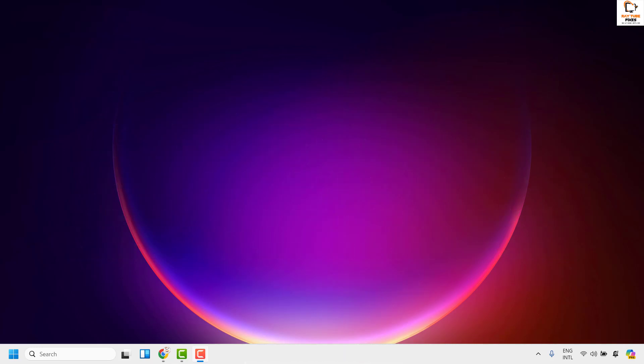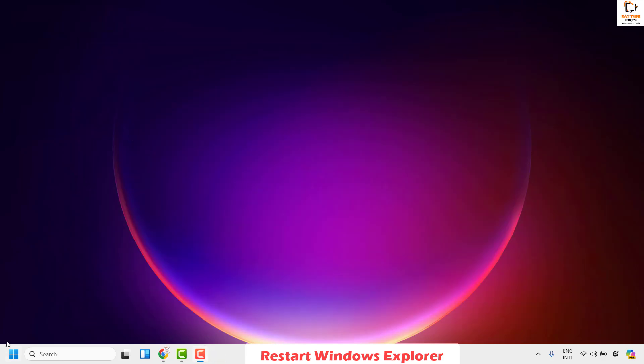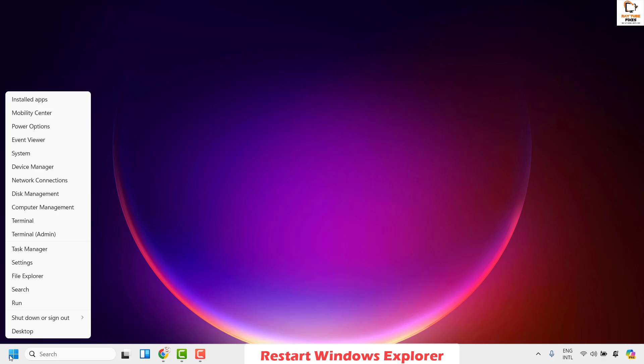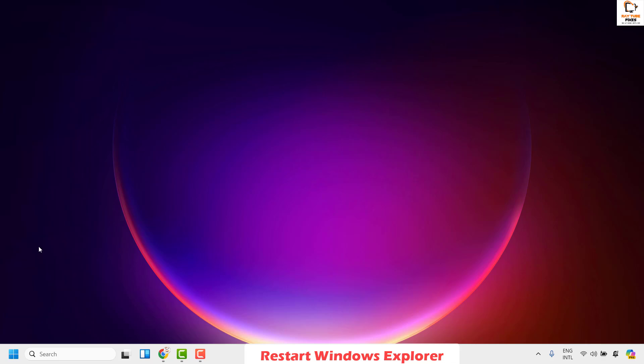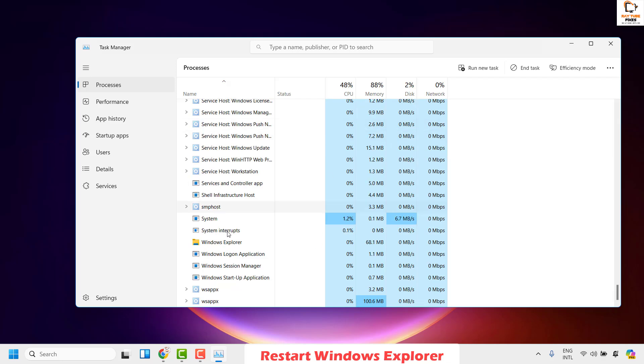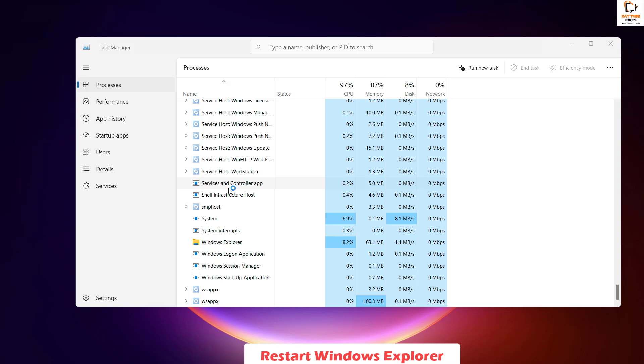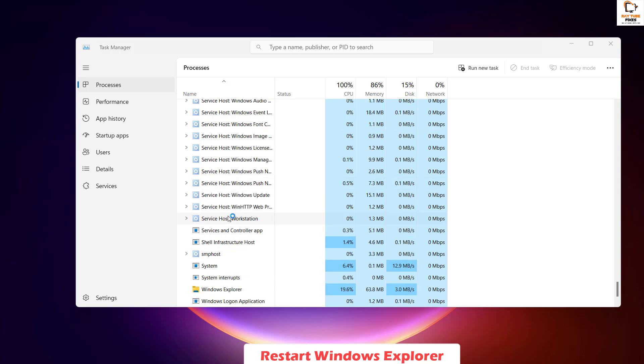In case your issue has been resolved, well and good — you don't have to try the next step. The next step I would suggest is to restart Windows Explorer. To do this, press Ctrl+Shift+Escape to open Task Manager. If you're not able to open it that way, right-click on the Start button and look for Task Manager. Once Task Manager is open, look for Windows Explorer, right-click on it, and click Restart. This will restart your file explorer services.